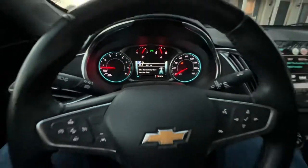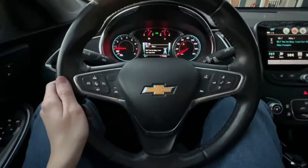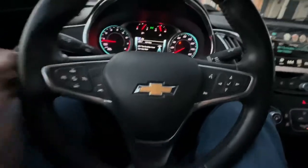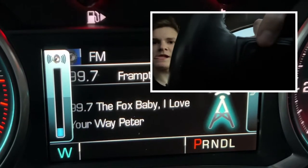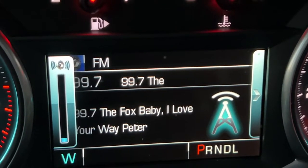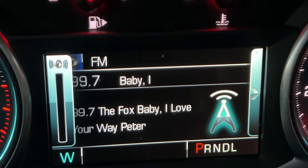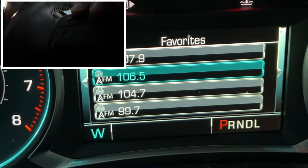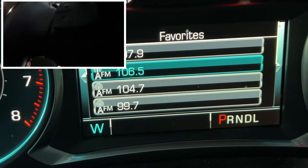There are little paddles on both sides of the steering wheel — four in total. The right side controls the volume: pressing up raises the volume. The left side lets you change the radio station. So there are a couple of different ways to adjust the radio inside this car.